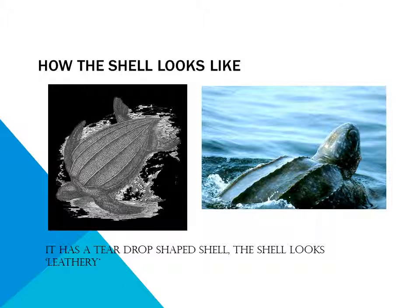How does the shell look like? It has a teardrop shaped shell. The shell looks like leather.